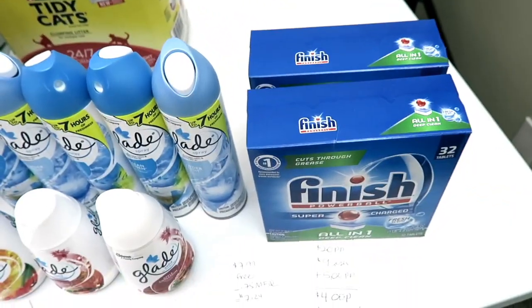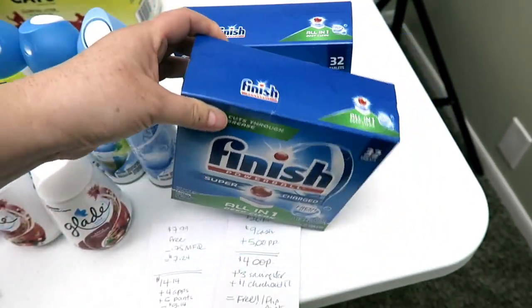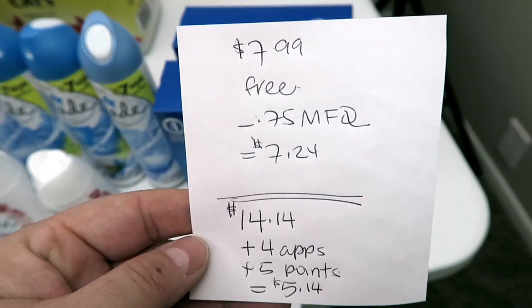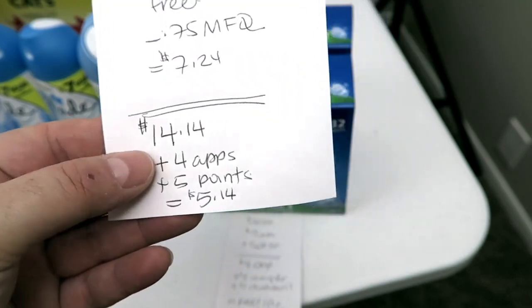An item I was trying to get wasn't even in stock in my store, so I had to go to Plan B and pick up two of these Finish at $7.99. The next one's free; I had a 75-cent-off coupon, so I paid $7.24 out of pocket.